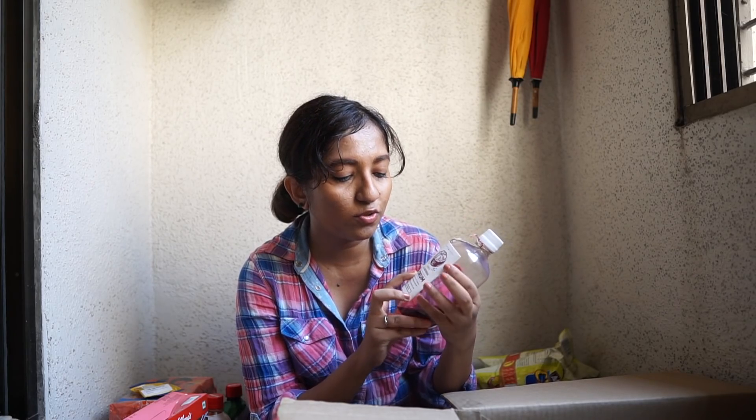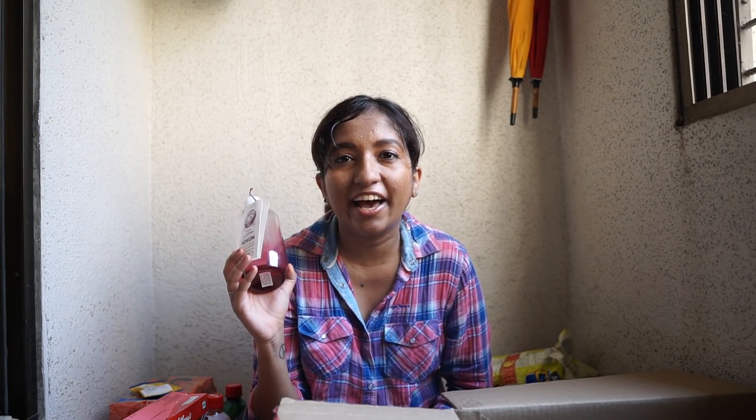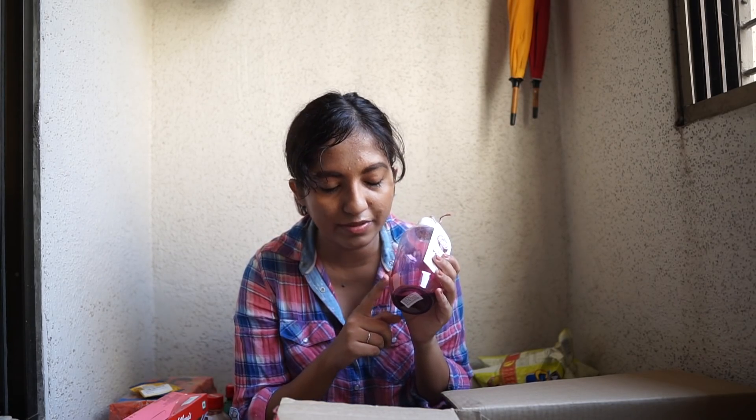I also tried another Kokum concentrate from a brand called Keynote. The Keynote one was more expensive than Mapro and comes in a smaller size, but having actually tried it I'm absolutely obsessed with it — it's one of my favorite little discoveries. This is my first bottle and it's almost done. It's not just Kokum but enhanced with cumin or jeera, which brings extra flavor and is also a digestive. It's not too sweet, very refreshing with water or soda, and I recommend it wholeheartedly.